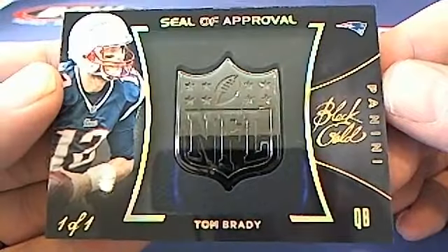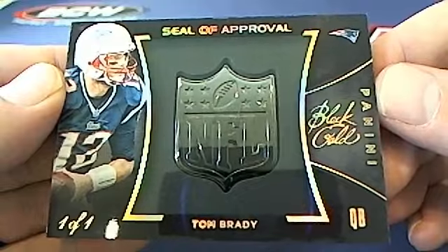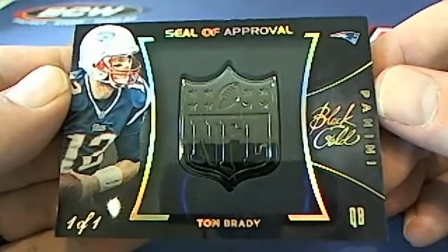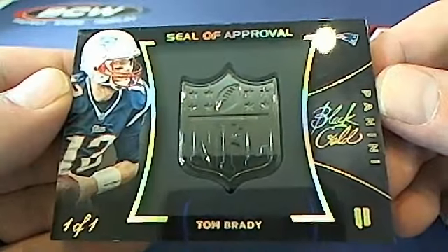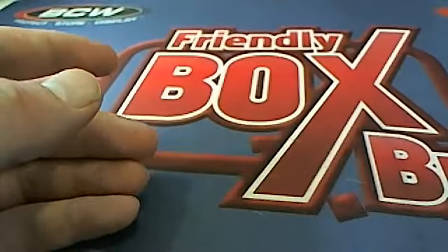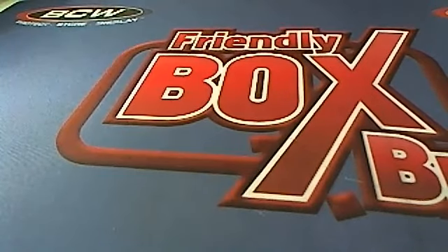Holy smokes, what a box — we have done it! Look at this — one of one Tom Brady Seal of Approval! Pure nastiness right there. New England Patriots, Jim P — Jim P hits it nice buddy! Just crazy awesome, one of one Tom Brady Seal of Approval, coming out to you. Black Gold never disappoints. Save that for YouTube — 3722 in the books.